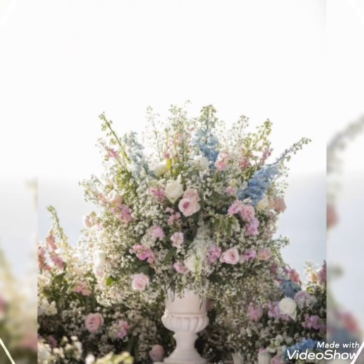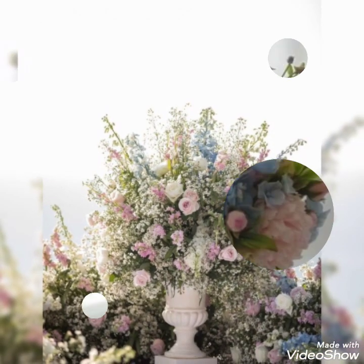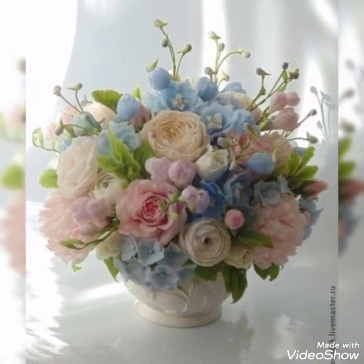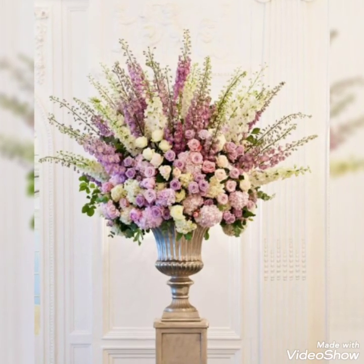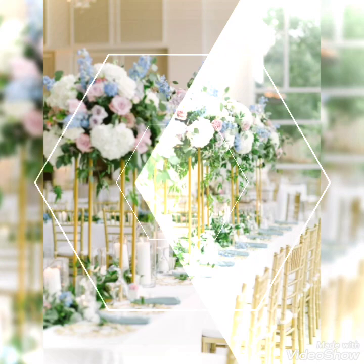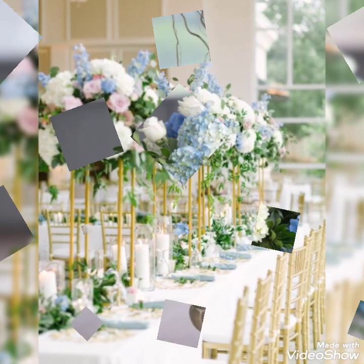If you have a wedding and you want to decorate it as per the new trends, you can just follow this video. Watch this video till the end because there are so many trendy and latest ideas related to flower decorations for church and wedding purposes.